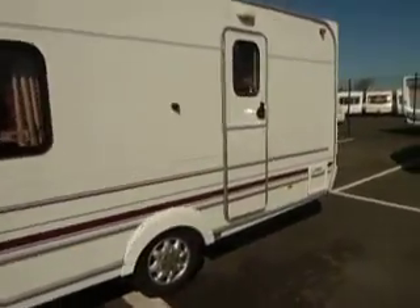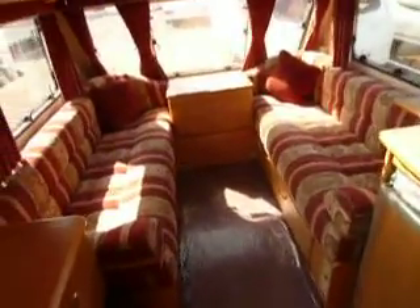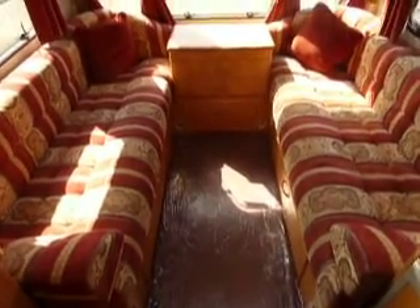Making our way to the near side of the caravan, you've got an awning light at the top there, perfect for lighting up your awning in the summers. As we make our way inside, we've got a two-berth layout. You've got two long front seat benches — now they can be slept as two singles and can be made up into a large double bed.